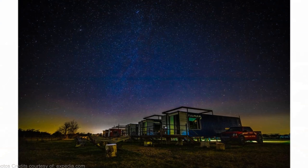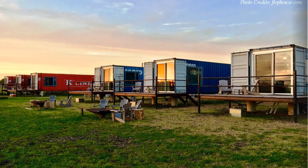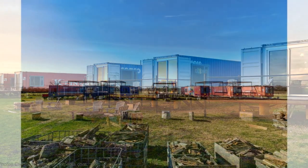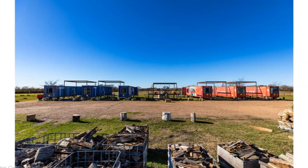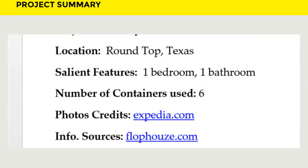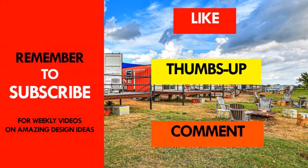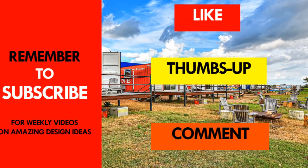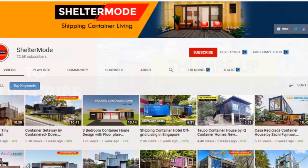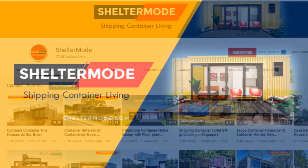These amazing lodges are ideal for holidaying and can be booked starting at $175 per night. Feel free to check them out using the link in the description below. Kindly give us your opinion by posting in the comment section below. If you like this video, give it a thumbs up and feel free to share it. You are encouraged to subscribe for more weekly videos on amazing shipping container projects from around the world.